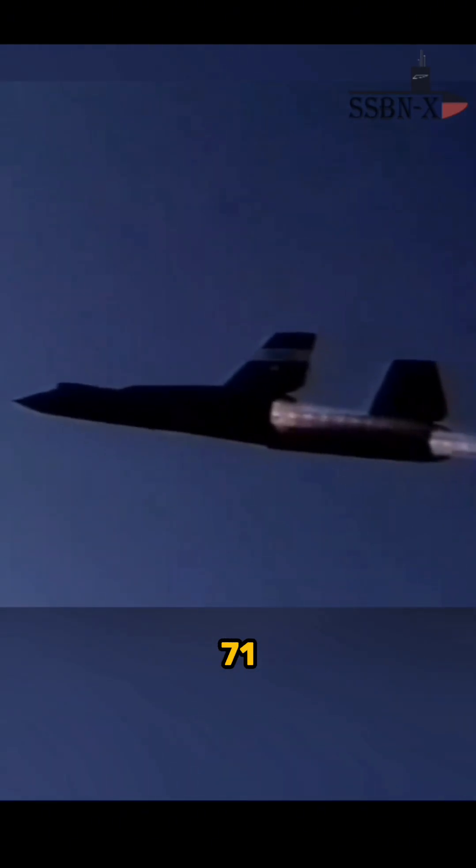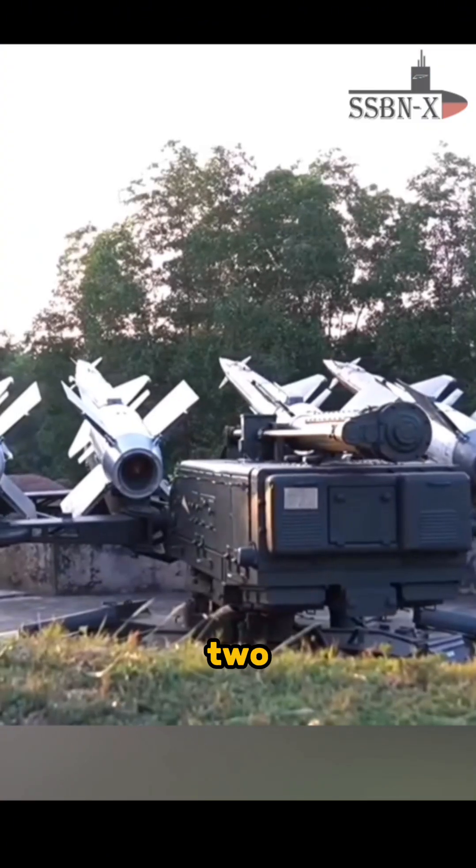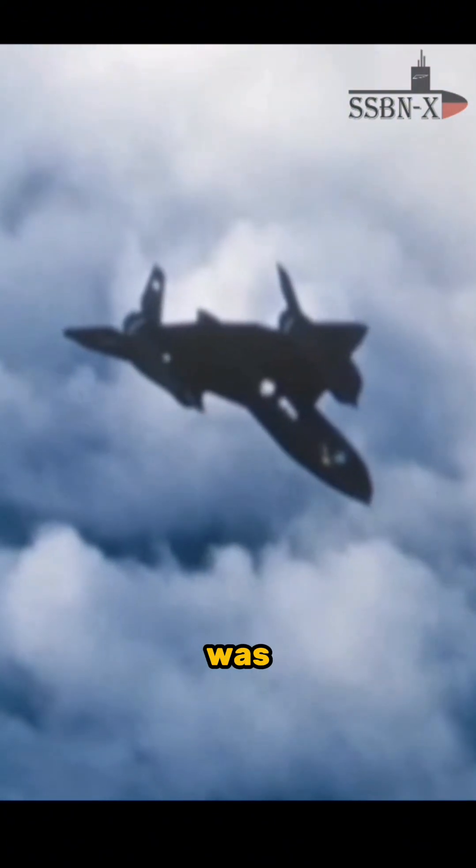Though the SR-71 Blackbird survived multiple SAMs, not all Mach 3-capable jets were as good. On the ground, two enemy S-75 surface-to-air missile sites began locking onto the Oxcart. The A-12's radar warning receivers alerted the pilot that the Oxcart was being painted.